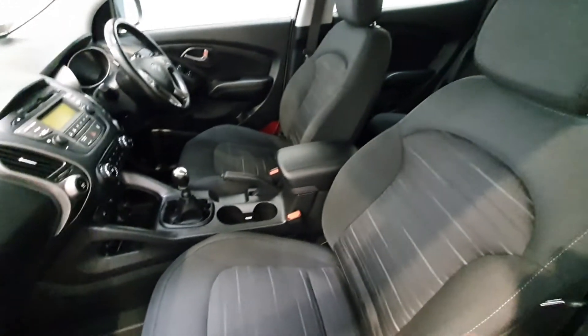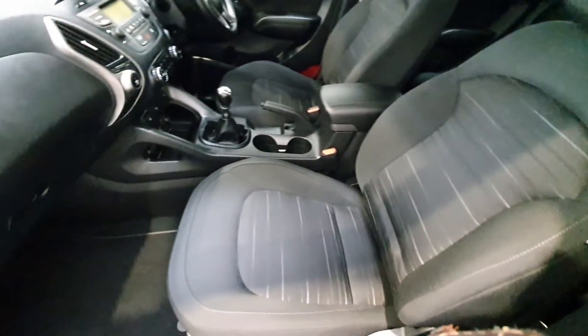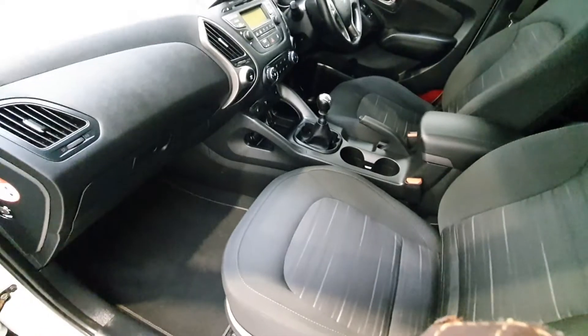The condition of the vehicle as seen from inside, with the charcoal textile seating, is immaculate. This vehicle has been extremely well minded by its previous owner.